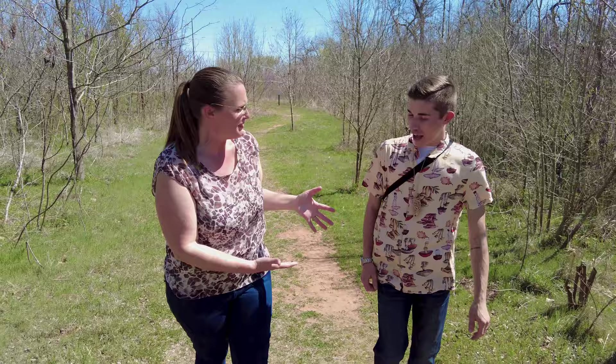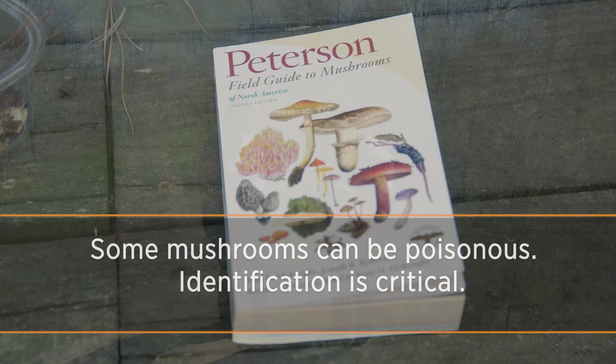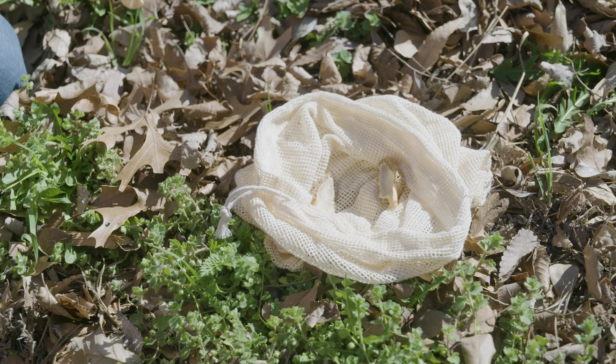We are by the riverbank here. Before we get started, am I dressed okay? There are a couple of things you want to bring with you when foraging — and not just bring with you, but that you want to wear. One of the things you want to bring is a mushroom identification guide, so you know that the mushrooms you're looking at are actually the species you're trying to identify. That's important. All mushrooms are edible — some only once.